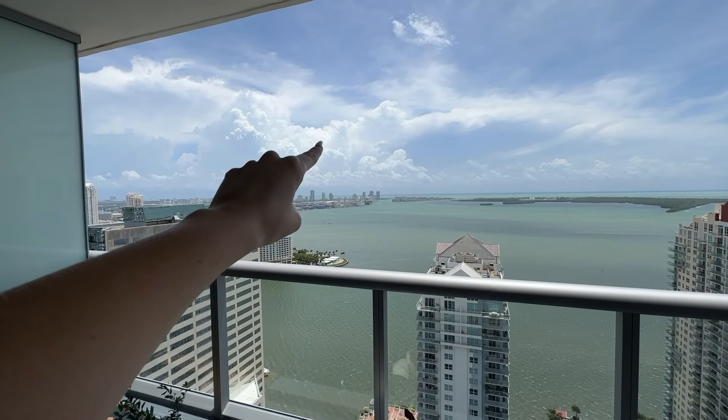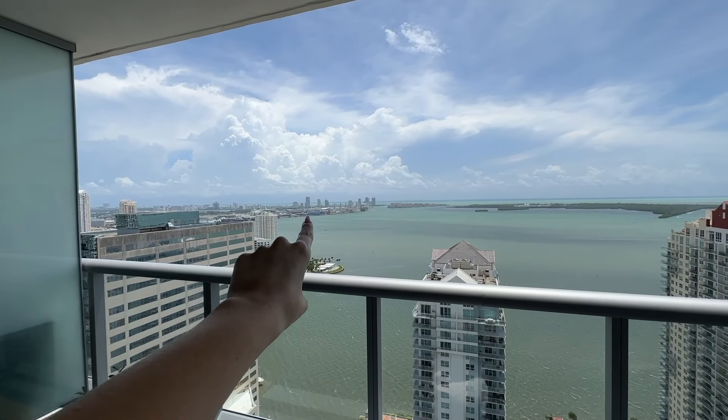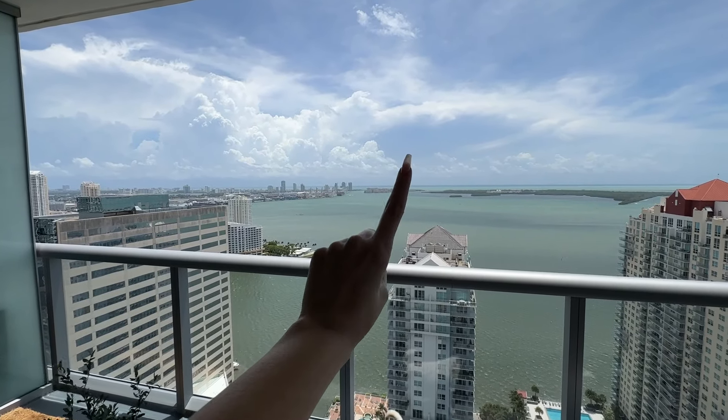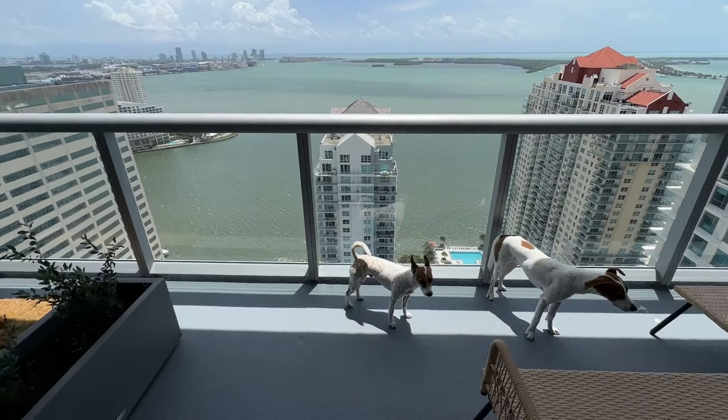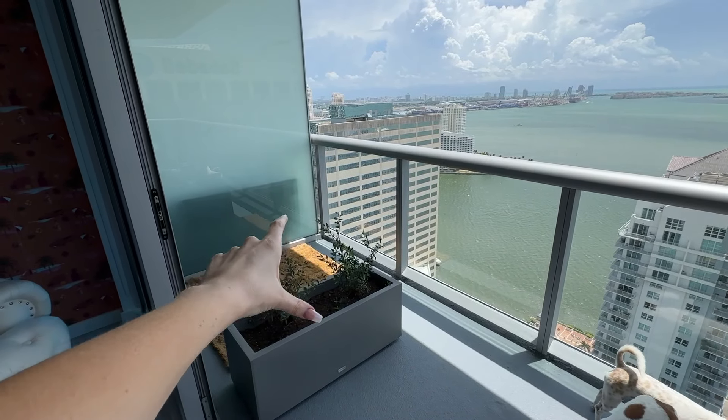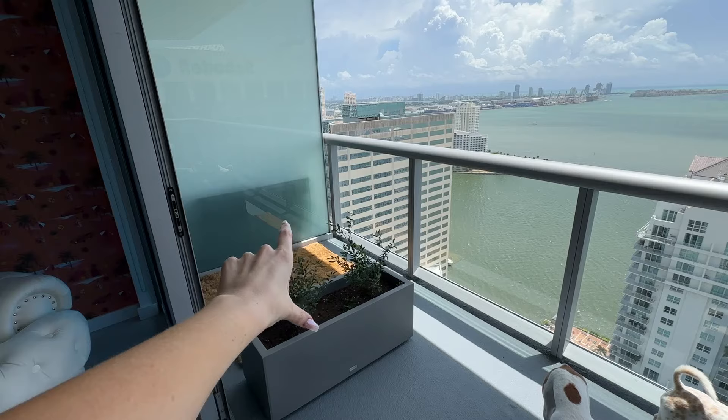The sunrise is right there every morning. That's South Beach, Miami Beach, Fisher Island — one of the most expensive zip codes in the United States, maybe even in the world. My dogs love it. The balcony's pretty big. This is their grass patch.